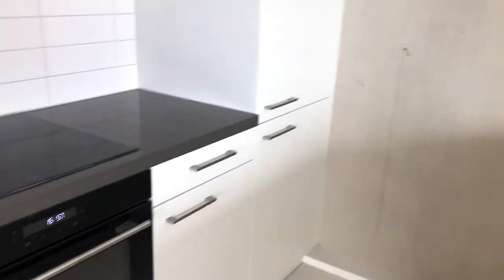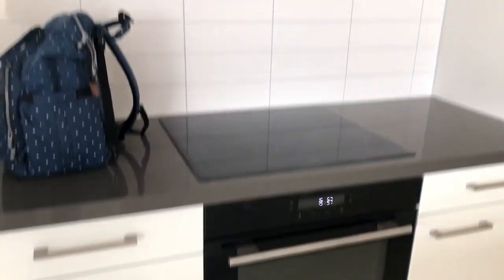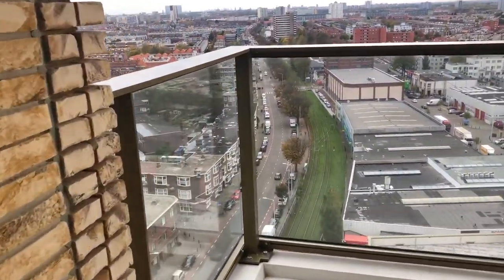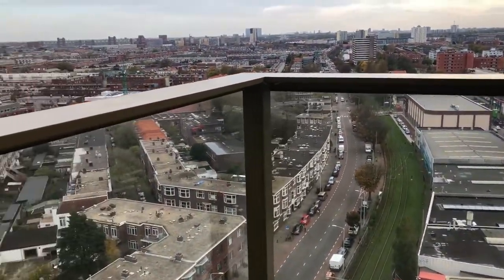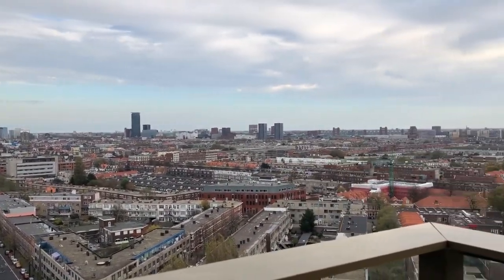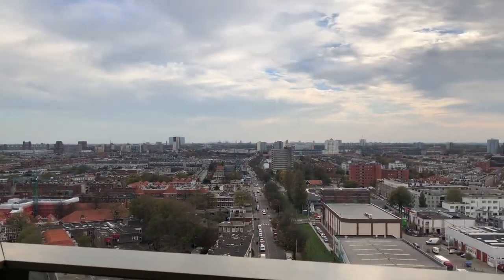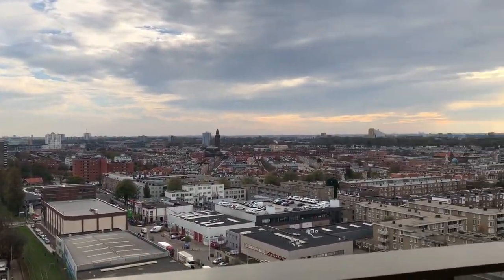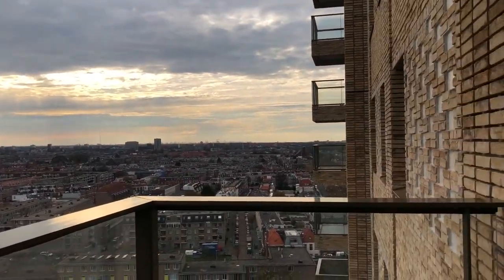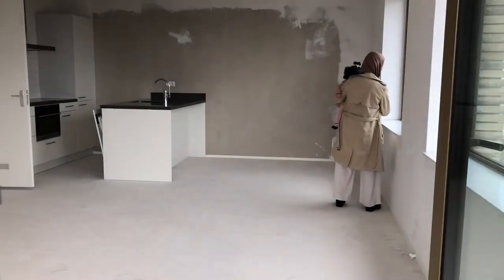The apartment also has underfloor heating, so any flooring we choose has to be compatible with that. That means there are no external radiators — the floor itself heats up to regulate the temperature. The balconies are a decent size as well.